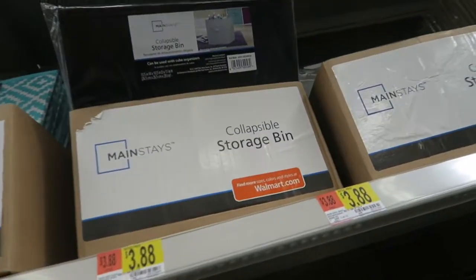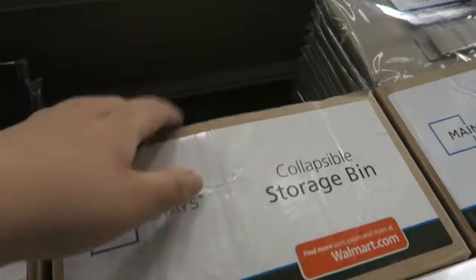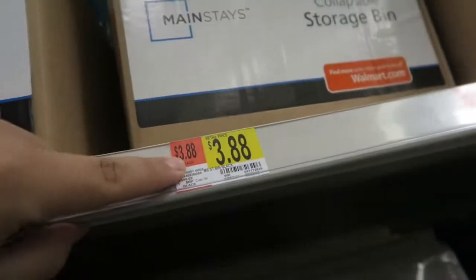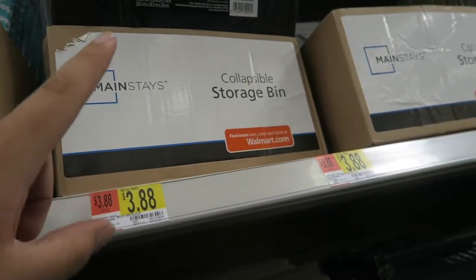I'm going to take a couple of these storage bins in black and in gray for my entertainment center. Not a bad price — $3.88 for one, so I'm going to take like four.